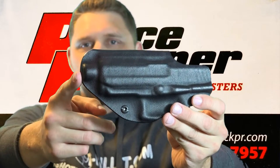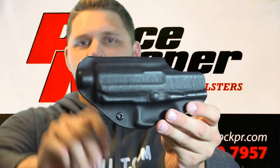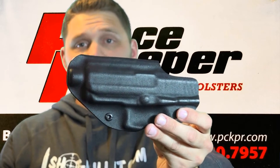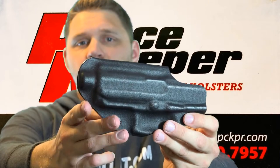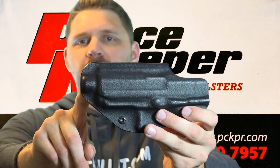He noticed that I have a threaded barrel, so he built the holster around that. I carry the USP-45CT — the compact tactical — which comes with a threaded barrel. Every other holster I've used, that barrel sticks out the end and rubs in the wrong place. Brian did a great job making sure he accounted for that threaded barrel.